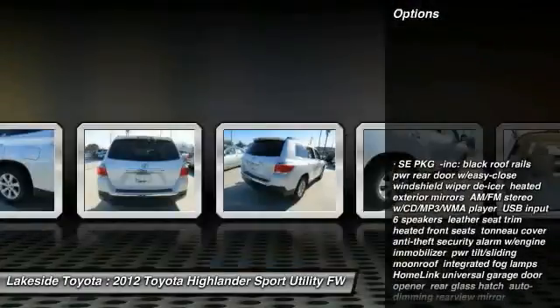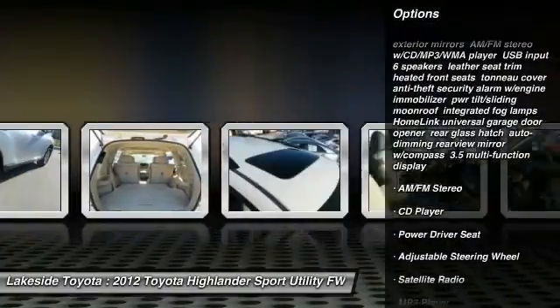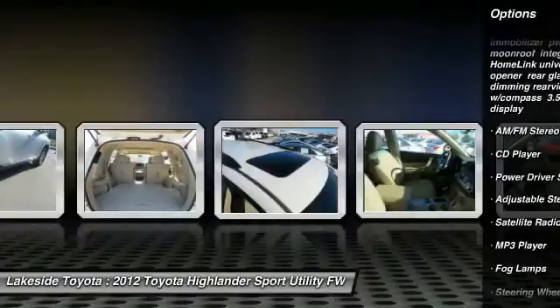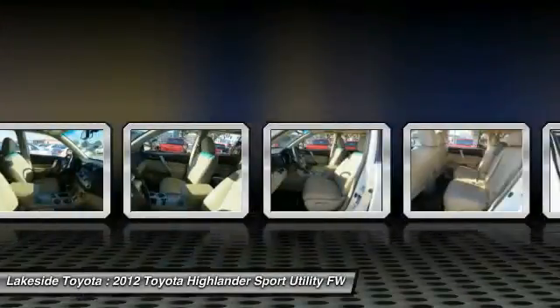Traction control, power lift gate, stability control, anti-lock braking system, steering wheel audio controls, keyless entry, backup camera, Bluetooth, leather wrapped steering wheel, moonroof.